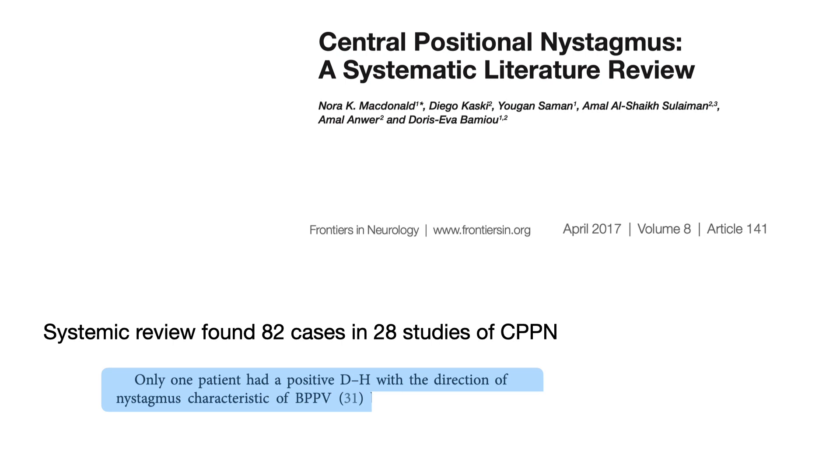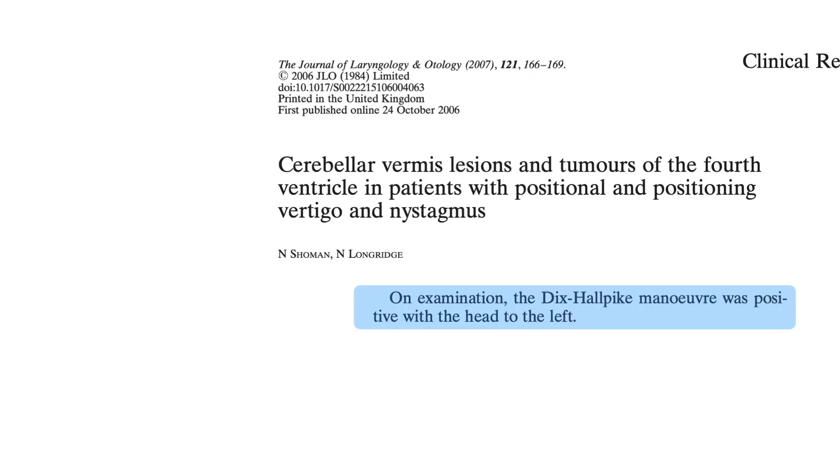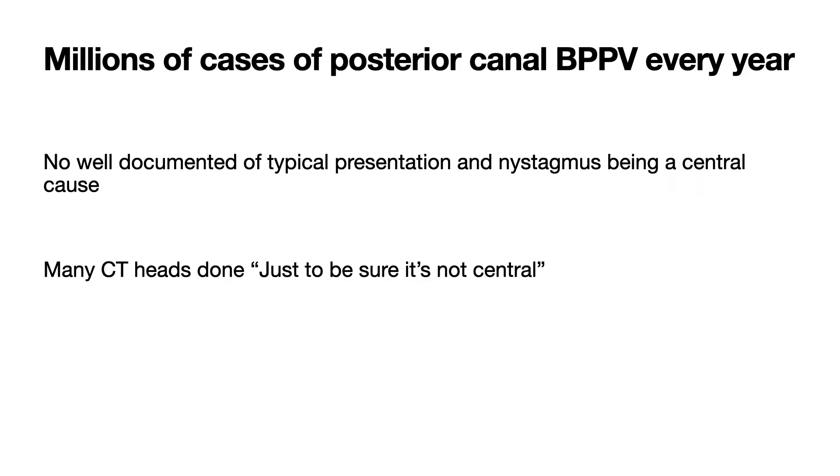Vestibular migraine usually presents with a history of multiple episodes of dizziness over a substantial period of time with periods of wellness between them. The episodes can last from five minutes to three days or even longer. When questioned carefully about headache history, it becomes apparent they've had a number of migraine headaches in the past. Often patients are unaware that the frontal headaches they've been getting with nausea, vomiting, and photophobia or phonophobia, and visual blurring or other visual symptoms are in fact migraine headaches. In vestibular migraine, at least half the dizzy episodes should have a migrainous feature associated with them — the most common one is photophobia.